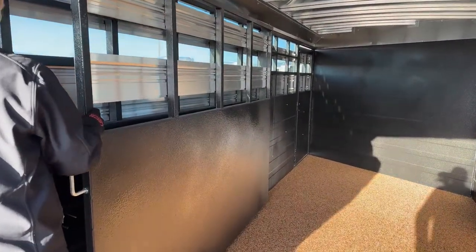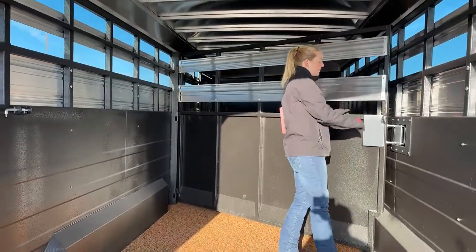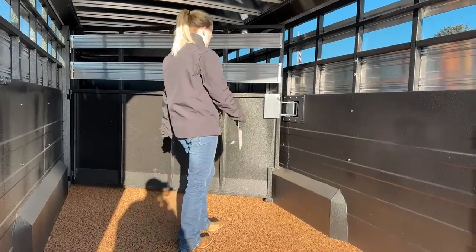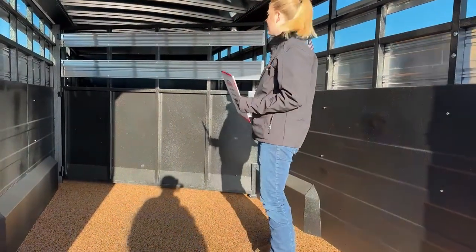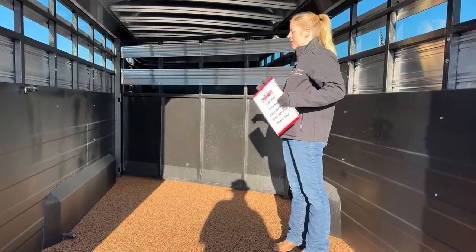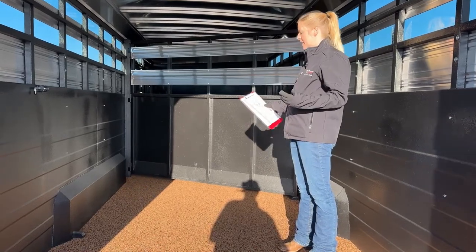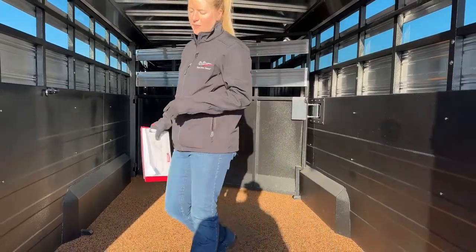The gate here swings over so you can have two compartments — really easy to latch into place. It's a nice heavy-duty center gate done on an angle. A lot of people hauling horses like having extra room in the tack and like hauling their horses on a slant. If you're not hauling as many head and want to use the front or back compartment for storage, that makes it really easy to use as well. Really great use of the stall area back here.